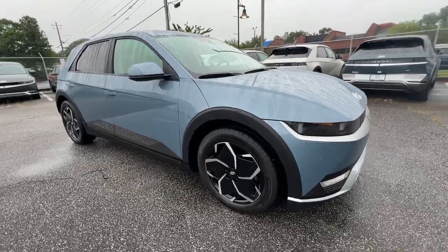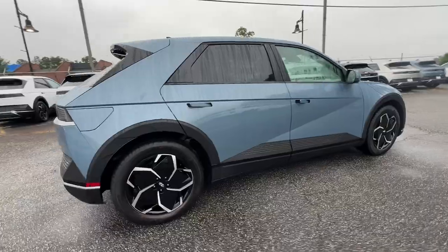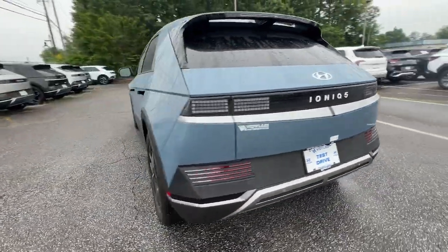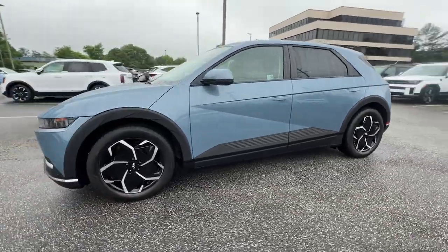You're gonna love the 2024 Hyundai IONIQ 5. Performance with panache — that's what this striking IONIQ 5 delivers. Silky smooth power, connected tech, and standout styling come together beautifully in this stunning EV.